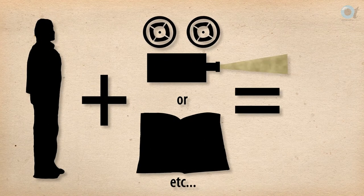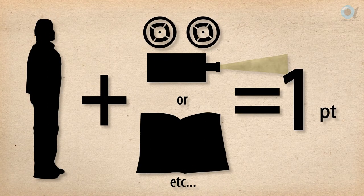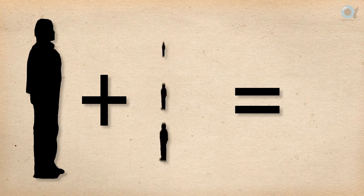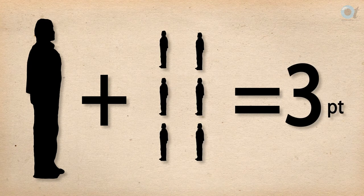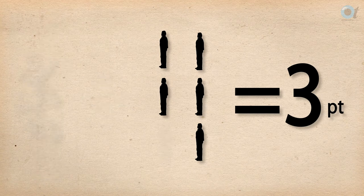One of the big changes for 2013 is the number of points awarded for each CET activity. The points awarded will reflect the level of interaction required. For example, peer review and clinical skills workshops will be worth more points than traditional lectures or article-based CET.